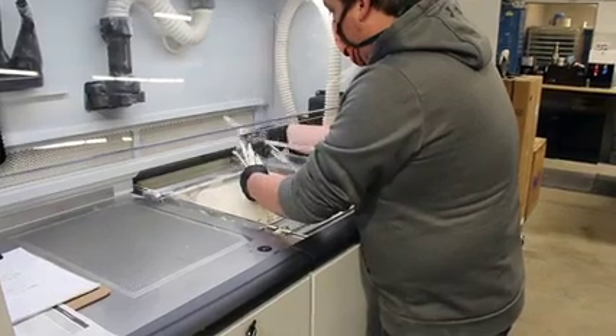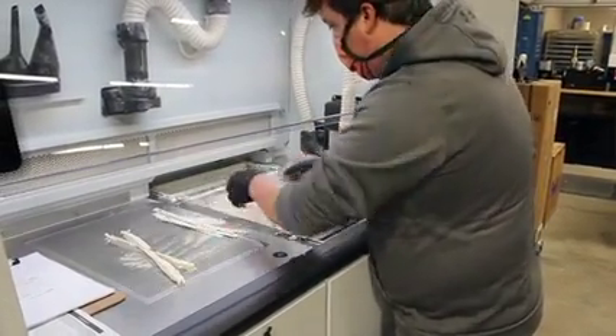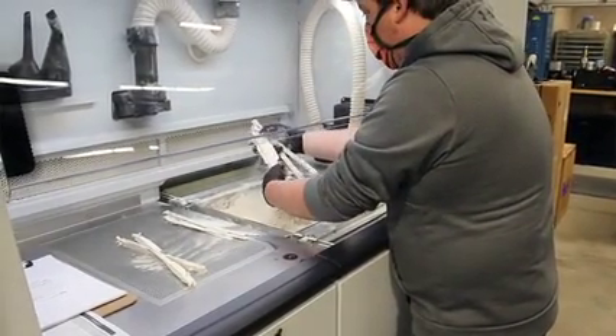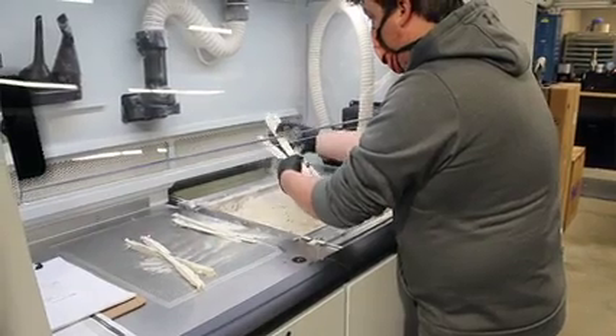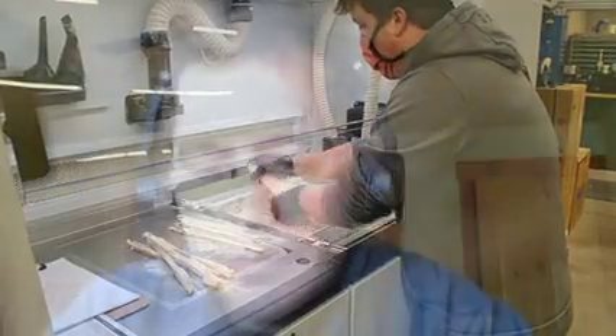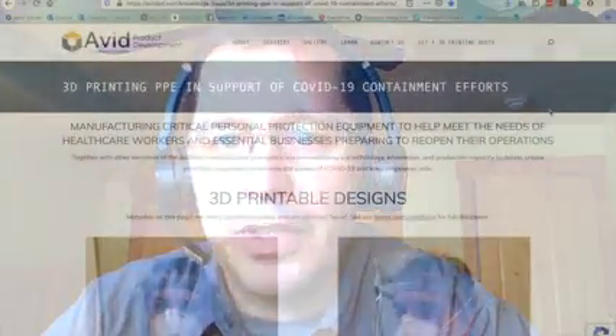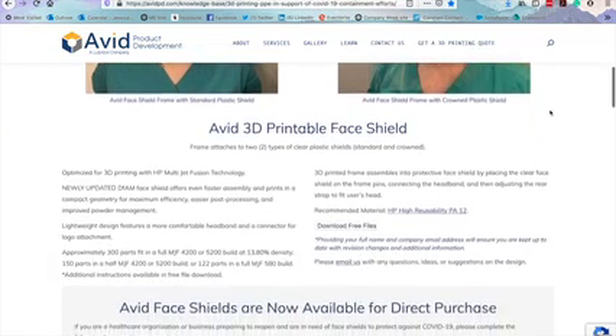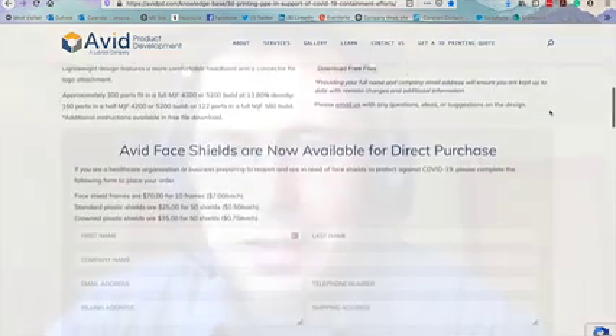That build cycle — to print them takes about 17 hours, and total to process them would be about two days. But you can continuously print with HP Multi Jet Fusion. With our now four printers, we can print thousands of parts a day. We worked really closely with HP to build the network to be able to print many more than we could just at Avid, and to get the word out. We published it on our website, on HP's website, and gave the design away to the world. Around the world, I think there's been over 2 million parts of our design printed.